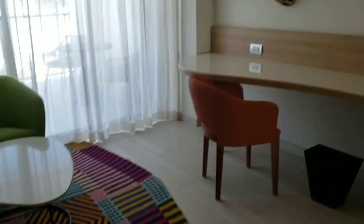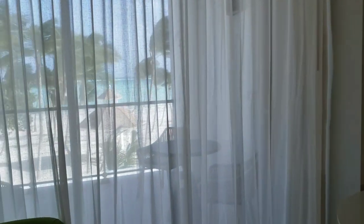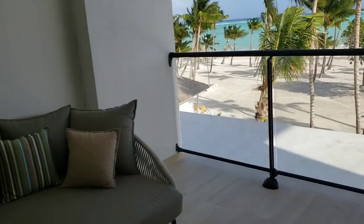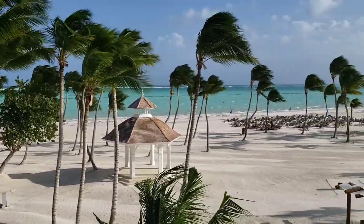The colors in this room are so exciting. This is your balcony, with an unobstructed view of the ocean.